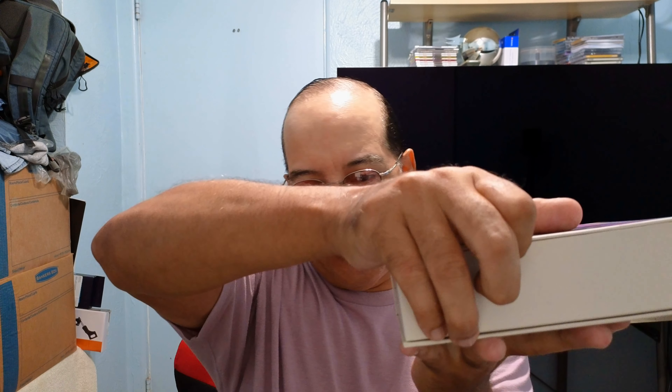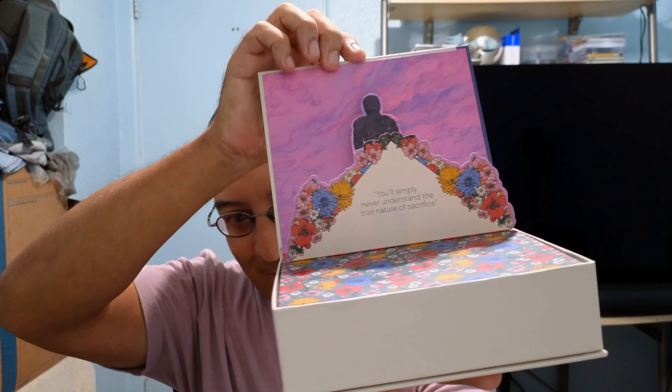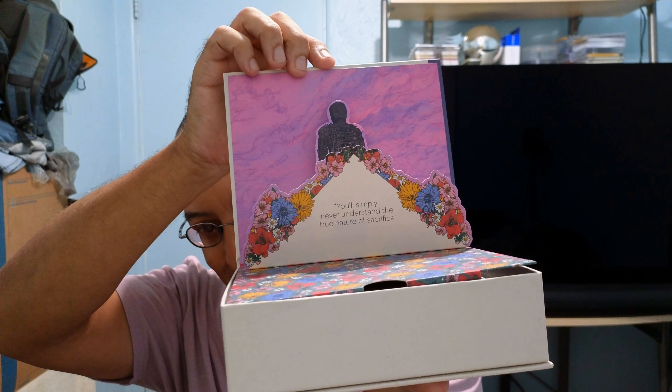Yeah, it's not a cheap box though. Let's open it up — it's magnetic. Look how beautiful that is. I think the first time I saw the movie was on Tubi.